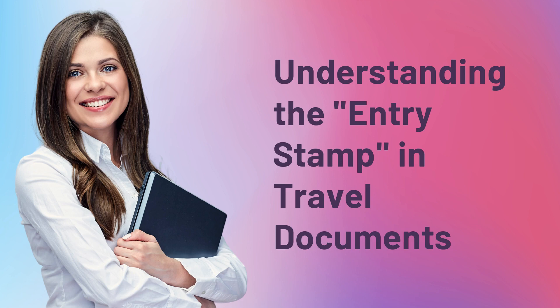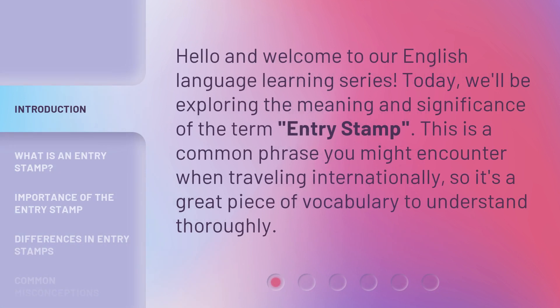Understanding the Entry Stamp in Travel Documents. Hello and welcome to our English language learning series. Today, we'll be exploring the meaning and significance of the term Entry Stamp. This is a common phrase you might encounter when traveling internationally, so it's a great piece of vocabulary to understand thoroughly.